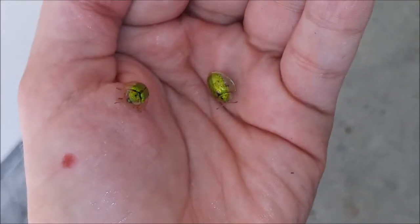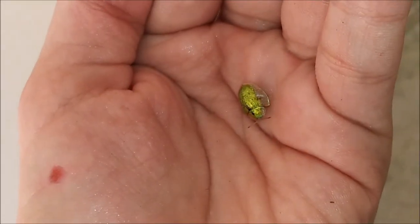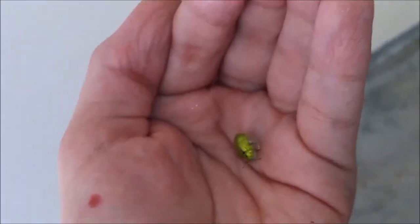I need two more Gager tortoise beetles. Man, these are so pretty.